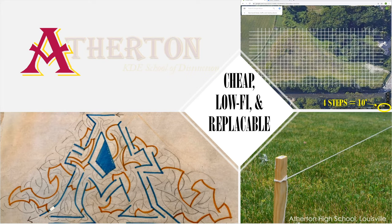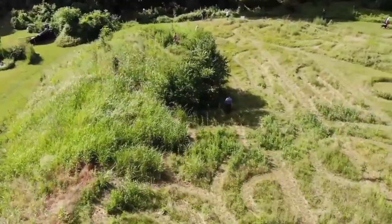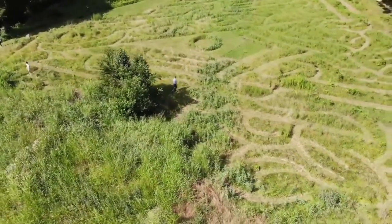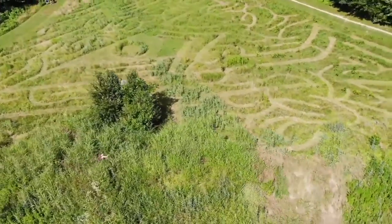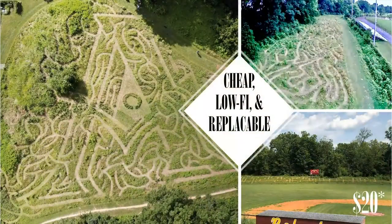Once we deployed on site, it was really a simple matter of a couple of very basic tools — like a string line to keep our lines straight — to give us a basic layout to trace and work from. The video quickly gives you a sense for how extensive this maze ended up being and hopefully how captivating it was to experience. In the end, the big point was this was cheap, this was lo-fi, and this was replicable. We felt empowered coming out of this one that we could take this and push its boundaries even further.